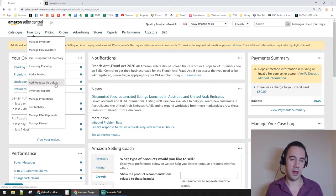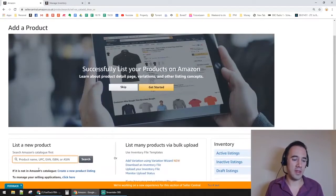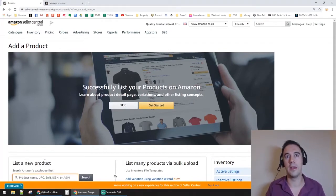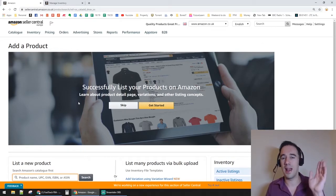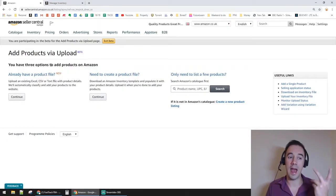Under Inventory, go to Add Products via Upload. This is really useful because when you want to add one product you might type in the ASIN manually, but when you're trying to do five or ten it starts taking ages. The biggest problem is having to go through hazardous material questions every time — the Inventory Loader lets you skip all that automatically.